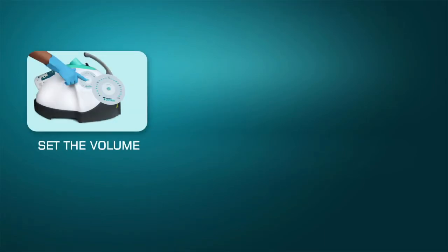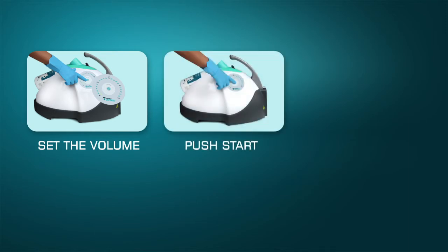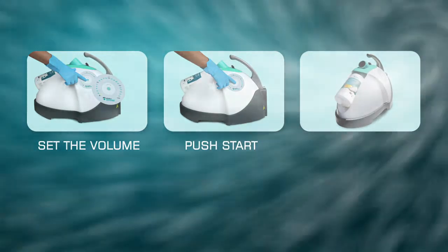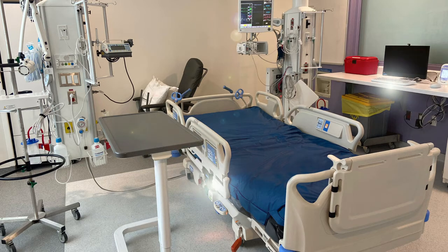NocoSpray allows a single person to do this in three easy steps. First, plug in the machine and set the volume according to the size of the room. Then press the start button and exit the room. The NocoSpray machine then begins to disperse Nocolyse as an ionized gas throughout the entire room, effectively disinfecting all hard surfaces with no visual bias. It then shuts itself off when the correct dose has been delivered.